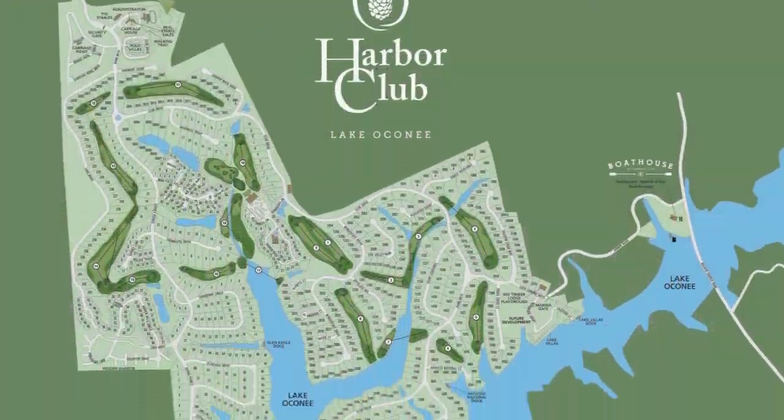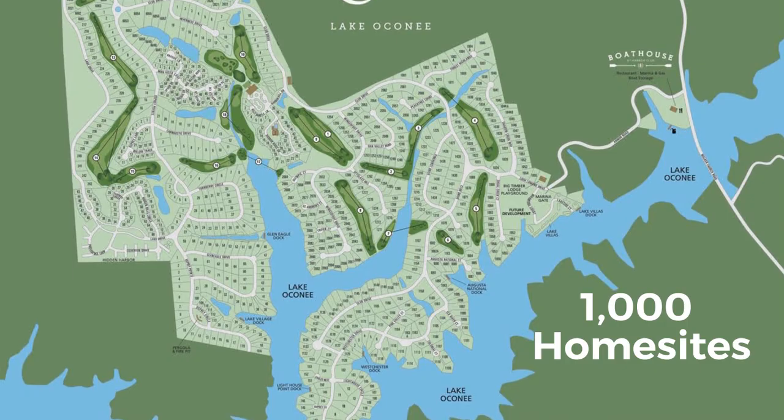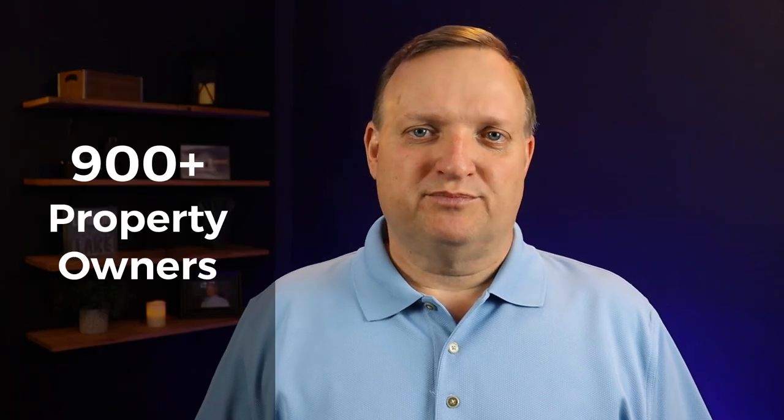As we look at the map of Harbor Club, there are approximately 1,000 home sites here in the community. To date, over 650 homes have been built among the 900 plus property owners.